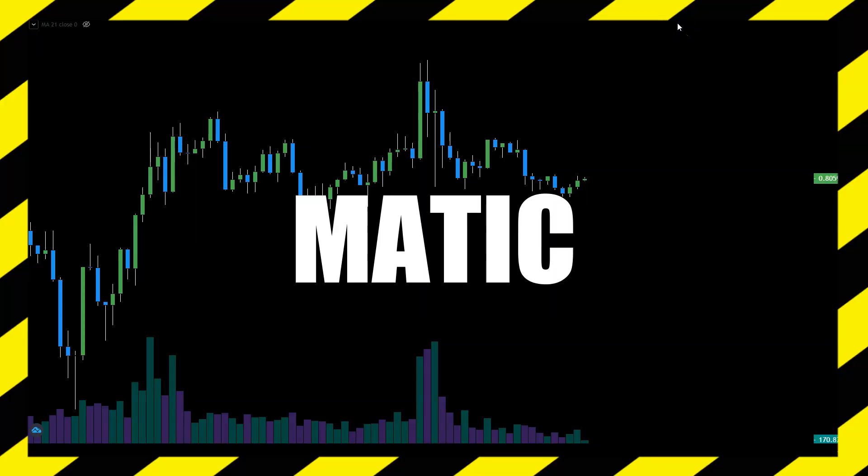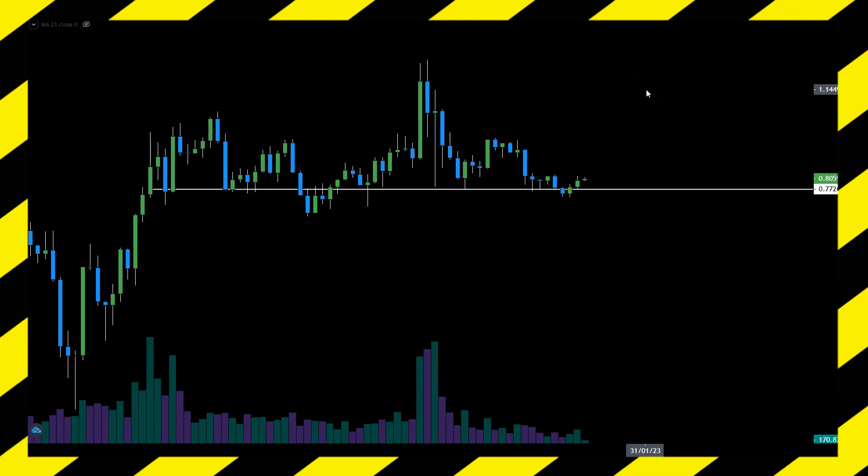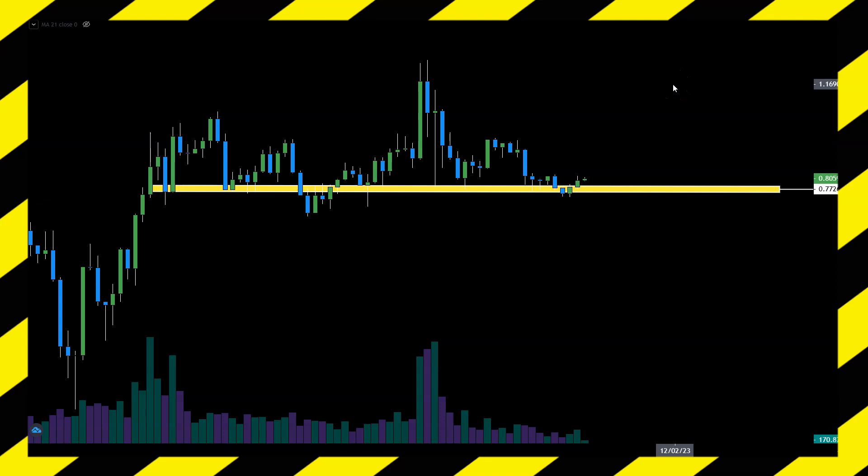Polygon's chart is looking very sideways. We had a pull to the upside in November but that changed nothing in the narrative. The key level to discuss is 77 cents — today we are at 80 cents, and a few days ago we briefly broke below 77 and got back. This is a crucial line of support that Polygon has always managed to climb back over, but maybe one time it won't be so optimistic.